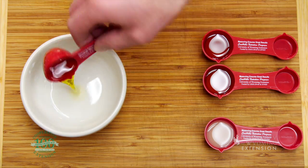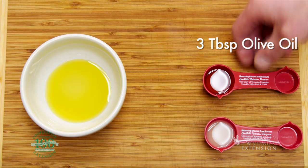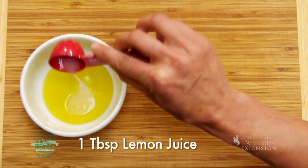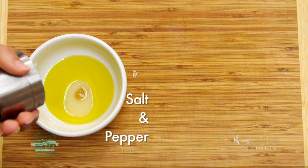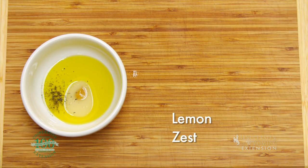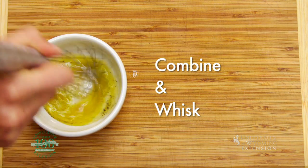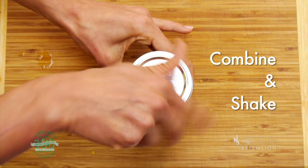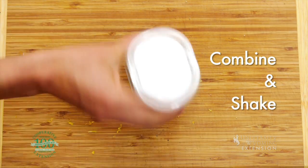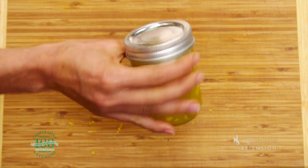For a fresh, simple dressing, you'll need three tablespoons of olive oil, a tablespoon of lemon juice, a dollop of honey or mustard, salt and pepper to taste, and a little lemon zest for texture. Simply combine the ingredients in a small bowl and whisk, or even easier, combine in a small jar and shake vigorously. The dressing should last in the fridge for about a week.